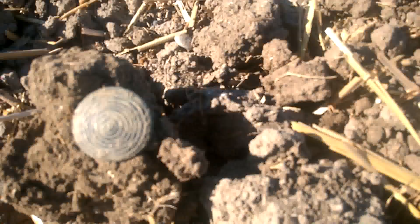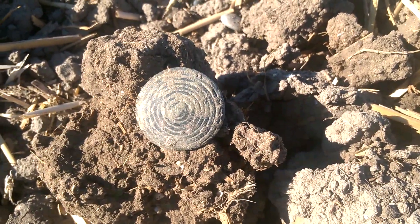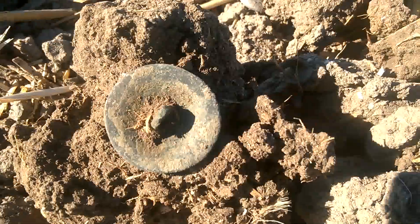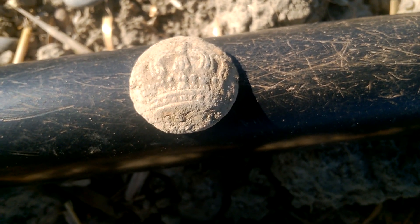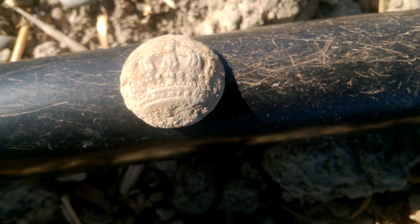Un joli bouton en plomb, sans doute. Le pin à côté a fait une belle trouvaille aussi. Voilà le bouton, assez sympa - je ne sais pas ce que c'est, du tombac ou du plomb. Et on continue. Très belle couronne, super grande, bien conservée.